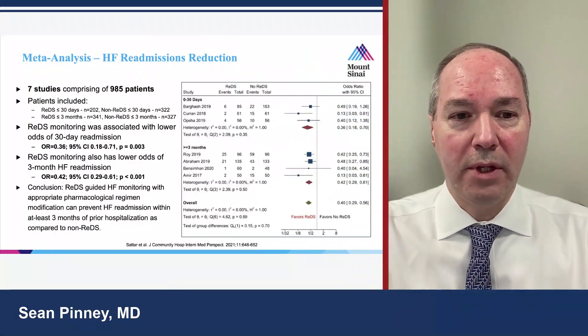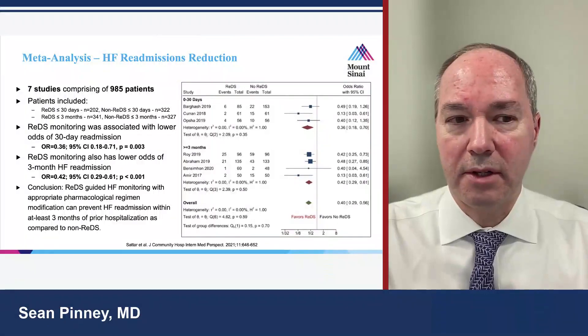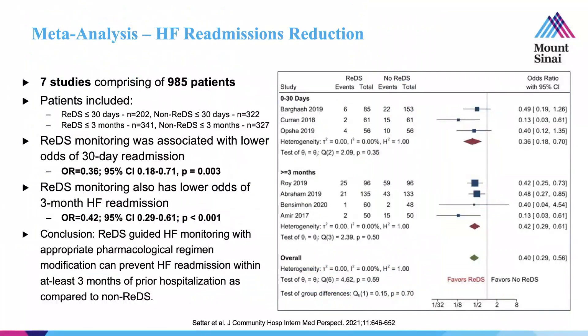When we look across all these environments and perform a meta-analysis on heart failure readmission rates for patients monitored using REDS, the point estimate clearly favors REDS — with a significant reduction in hazard ratio, lowering the chance of needing 30-day heart failure hospitalization when heart failure care is guided by REDS.